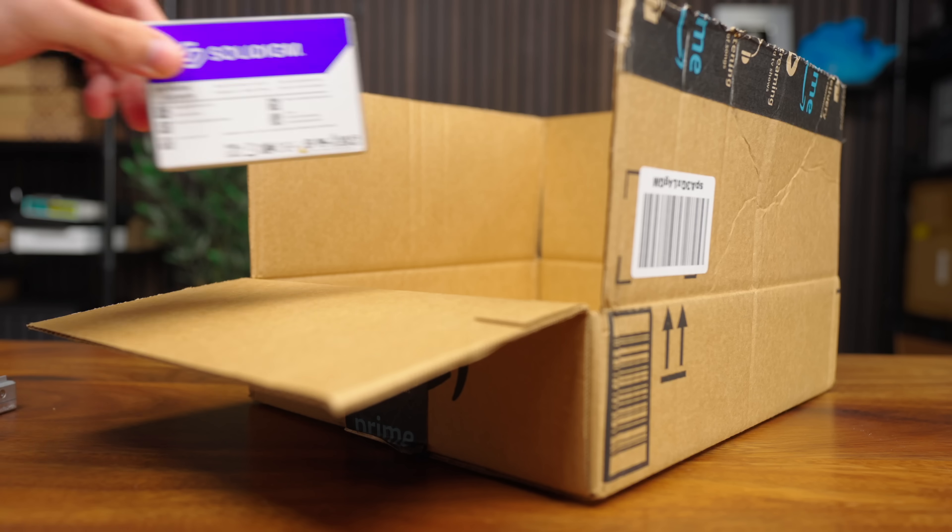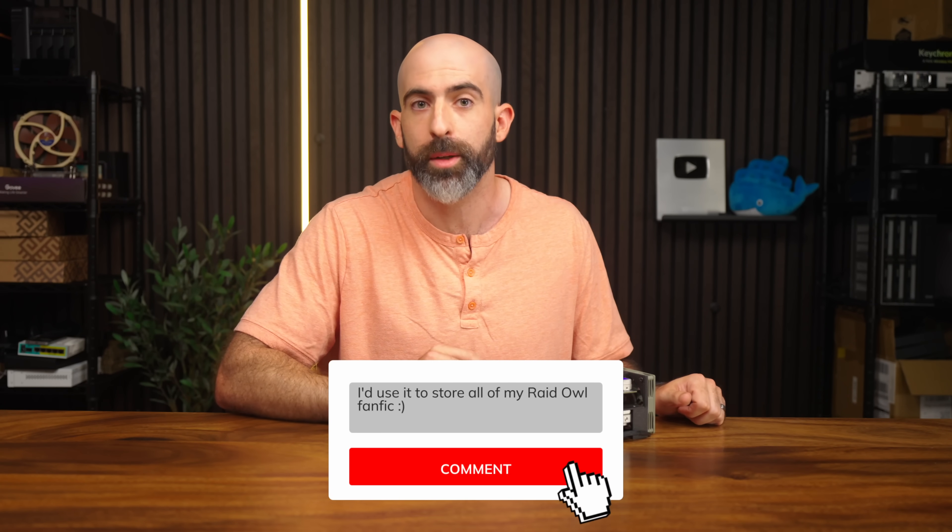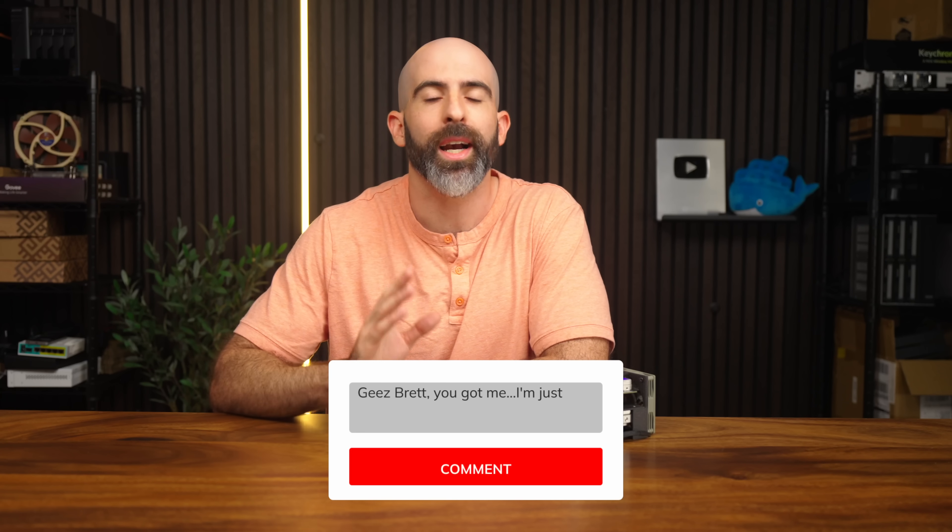Now for the part you guys actually care about — the giveaway. One lucky person is going to get this drive shipped directly to them. All you have to do is comment down below letting me know what you would do with 122 terabytes worth of NVMe storage, and enter using the link down in the description. This giveaway is limited to those in the United States, so I'm sorry to my international viewers — I just can't logistically ship this thing overseas. Good luck to all the homies. Now let's troll the people who skipped ahead. I'm not mad, I'm just disappointed. You really skipped here, huh? Well, now you have to comment: "geez Brett, you got me, I'm just a storage vulture" — then maybe I'll let you back into the contest.